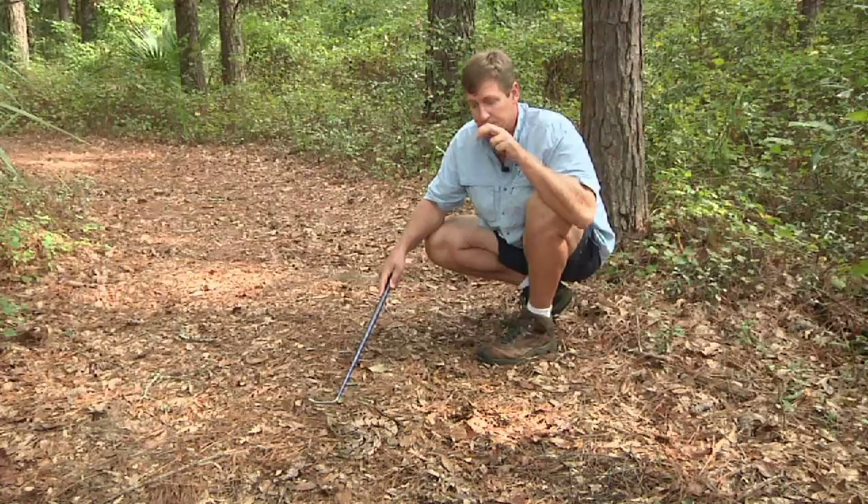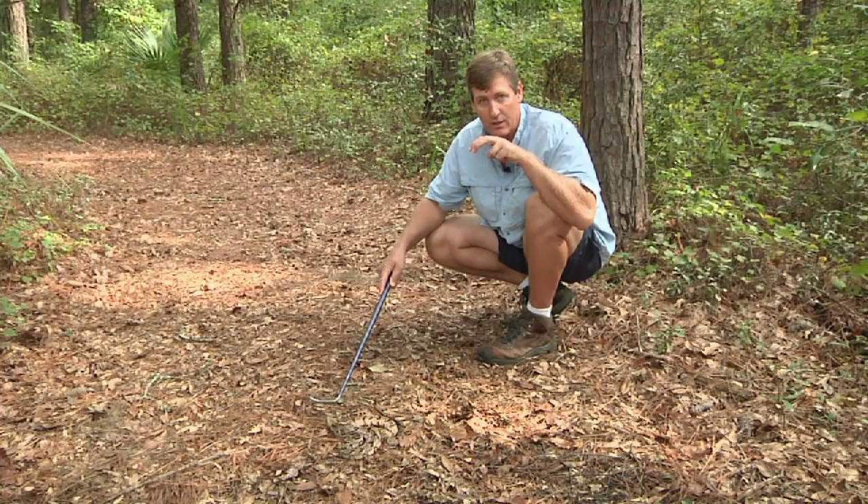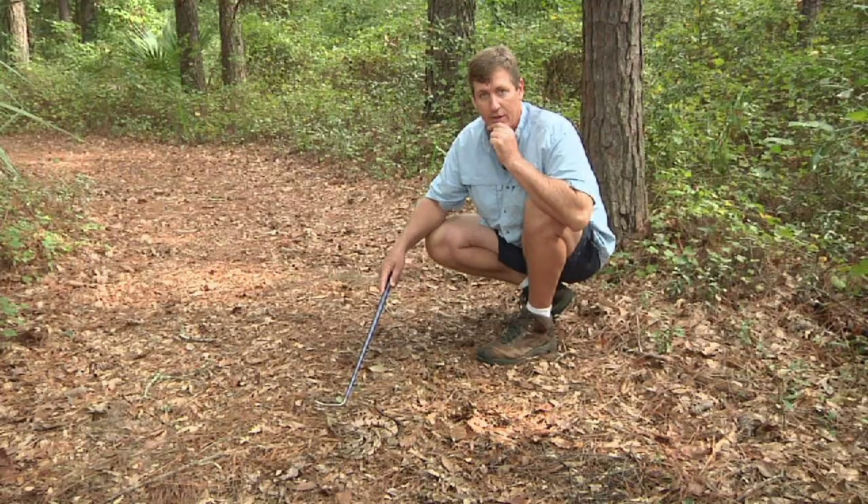When he bites, the fangs kind of flip into position, and this allows him to bite a squirrel or a mouse or anything that he wants to eat.